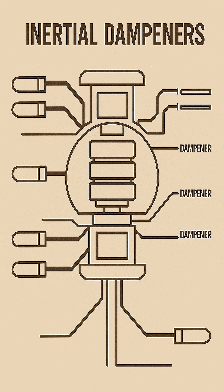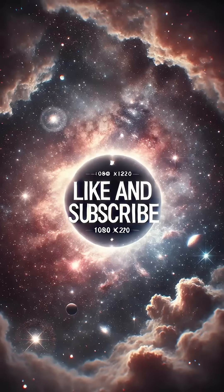If you enjoy our content, tap the like button and subscribe for more. Live long and prosper.